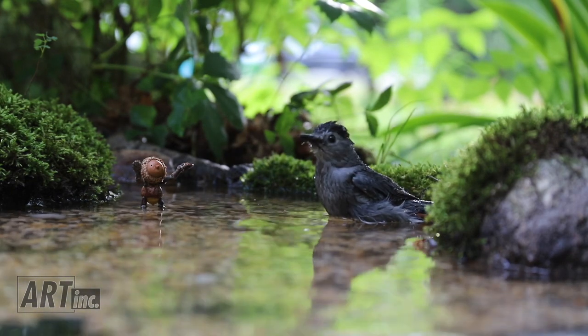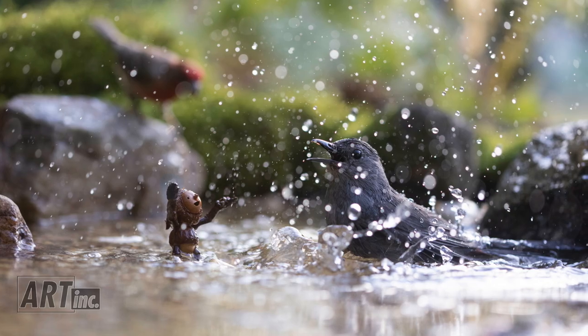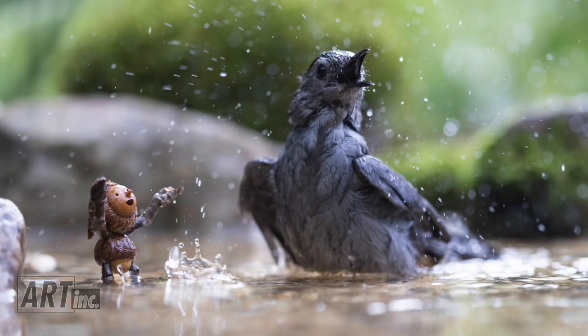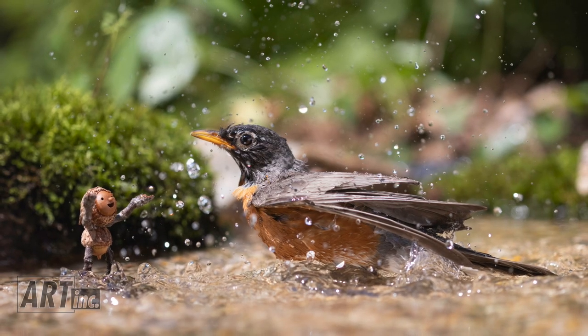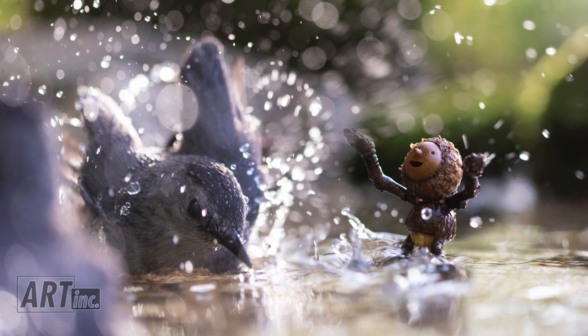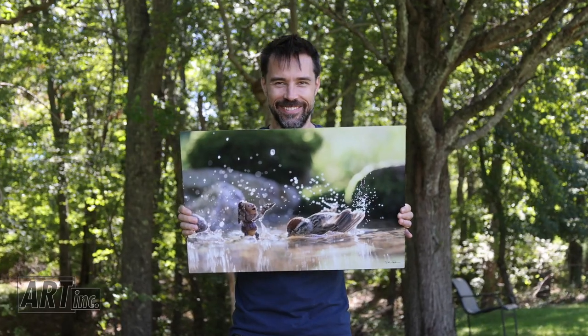I'm really happy with the shots I ended up with. I think some of them really did capture that joyful summer celebration that I was going for. And then I got some surprising shots too. So as usual, I kind of started out with a plan, and the birds took over and gave me stuff that's just better than I ever could have asked for.